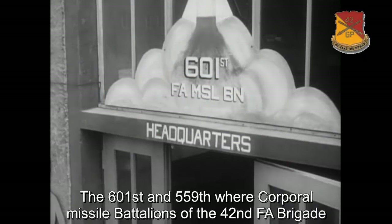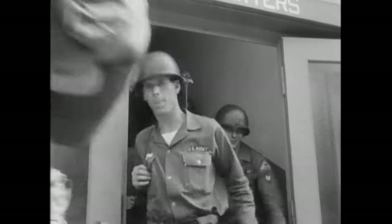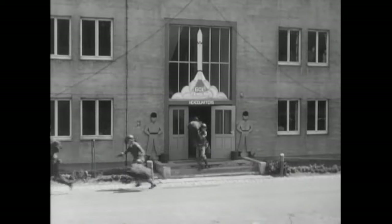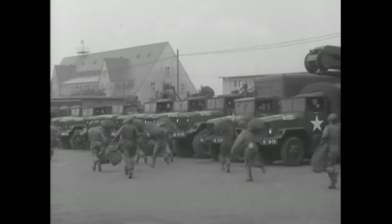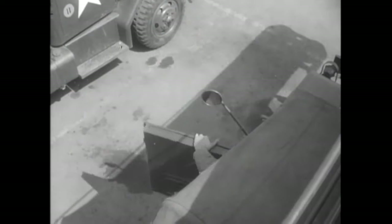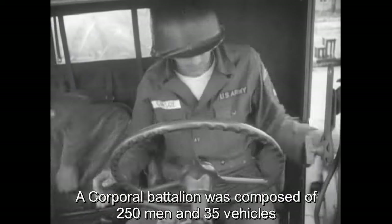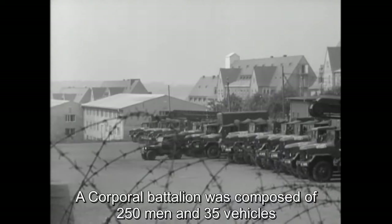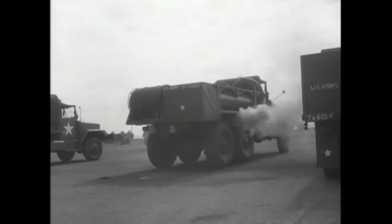The men of the 601st Field Artillery Missile Battalion are the first to tumble out of their barracks and rush to the vehicles, which will carry them to a prearranged rendezvous — a point in a simulated combat zone many miles away. Each of these soldiers is a trained specialist who serves a particular function in handling and launching the corporal missile. They are the most advanced artillerymen in the world, and all battalion vehicles are kept in readiness for a real emergency, which is only simulated in this exercise.